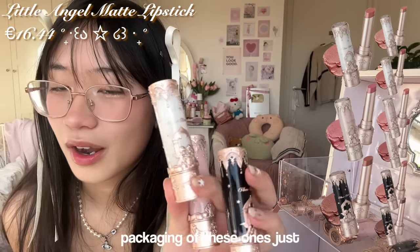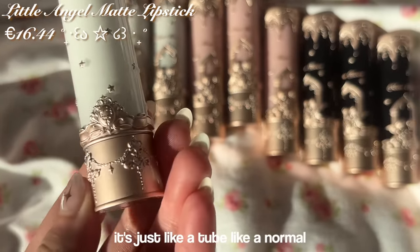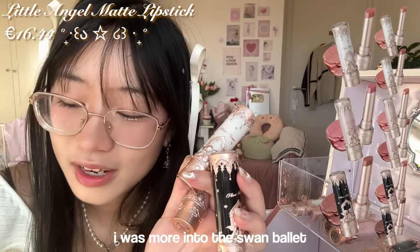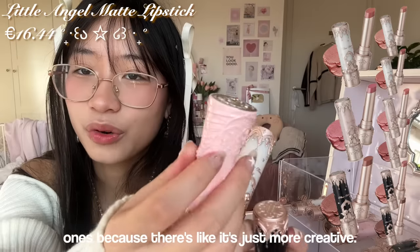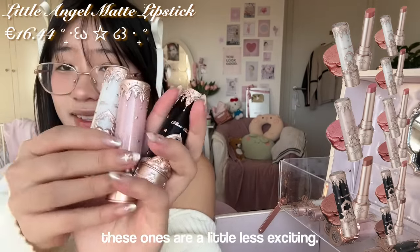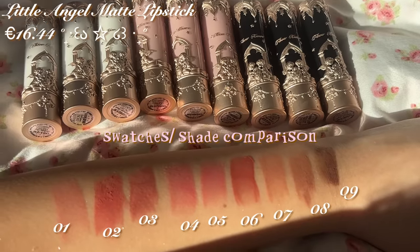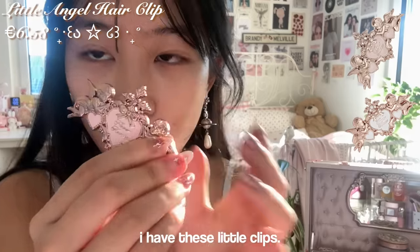Lipsticks — wow. I'm not as impressed with the packaging on these ones because they're so one-dimensional, just like a normal tube. I was more into the Swan Ballet ones because those were more creative — the corset shape was really cool. These ones are a little less exciting.